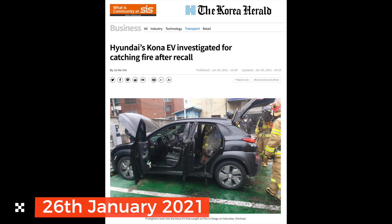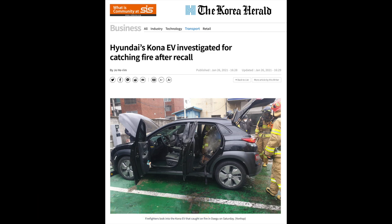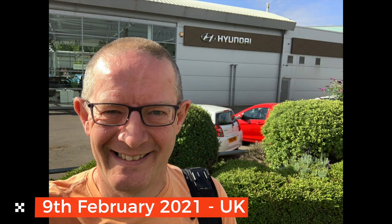On the 26th of January another Kona caught fire after the battery management software update. On the 9th of February 2021, I took the car back to the Hyundai dealer for another BMS update — 00D118. This was the third BMS update, and still no direct contact from Hyundai.